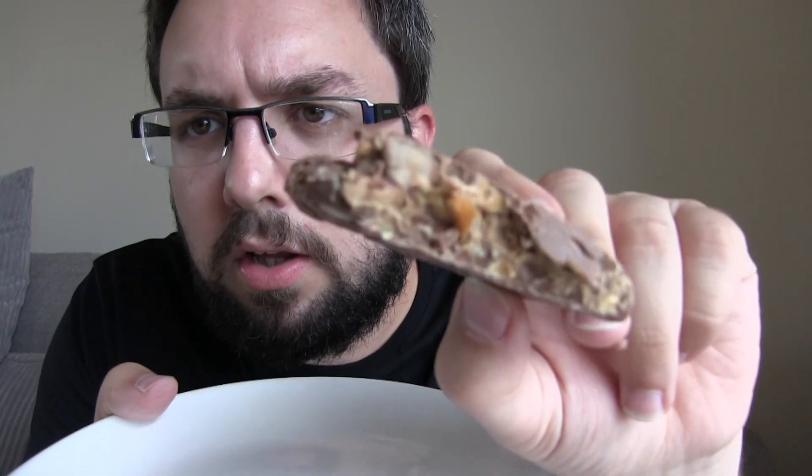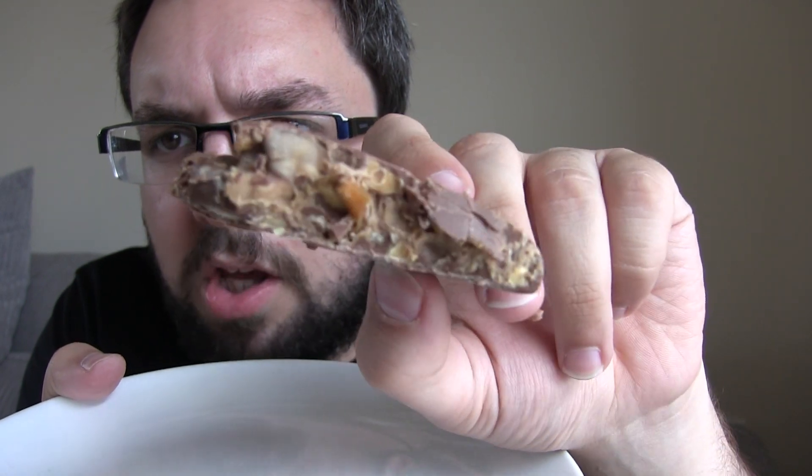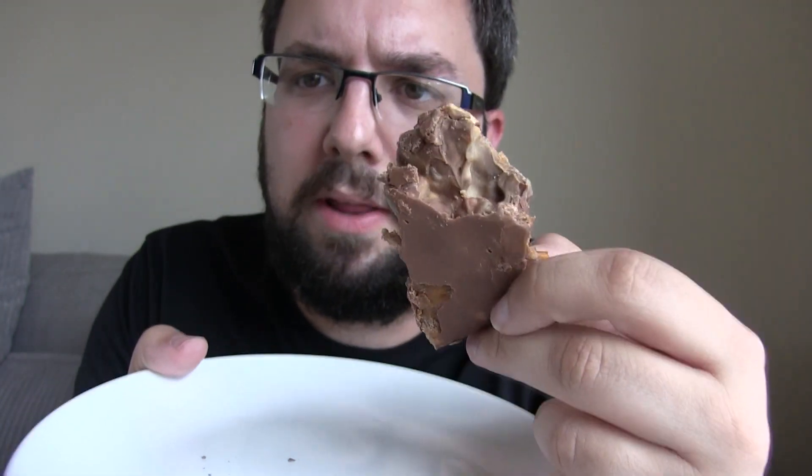There are chunks of caramel in there, so it looks like the caramel isn't really squished in quite as much. Look at the side — interesting. That bit there you can kind of see the mix a bit more. Right, let's see if it's actually any different. I can't imagine it's going to be much different, but here we go.